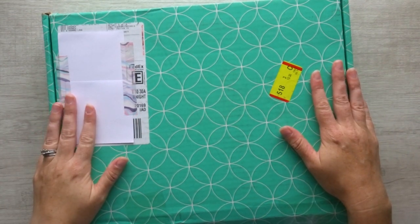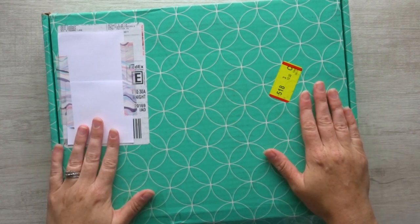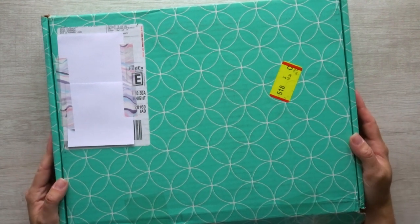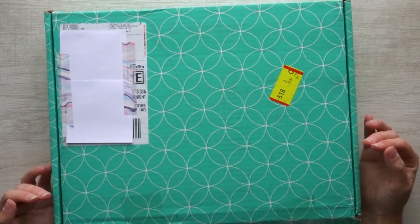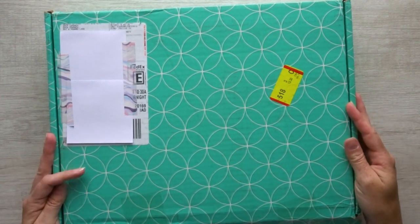If you haven't already heard, Erin Condren products will now be in Target. It is a limited line of teacher planners and accessories, and I am really excited about this, particularly for a lot of my homeschool families. Those of you that are on a budget — I know teachers are always on a tight budget. This is great because these planners are not as expensive as the full line of Erin Condren planners.